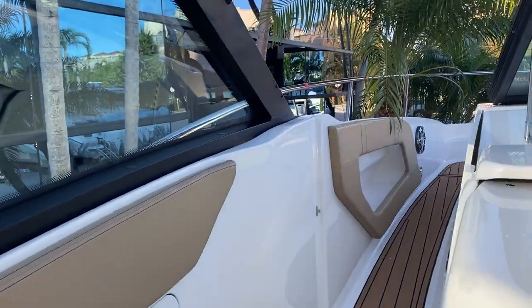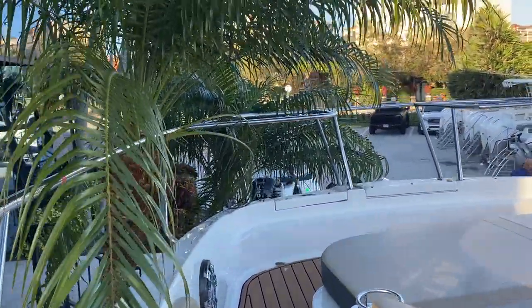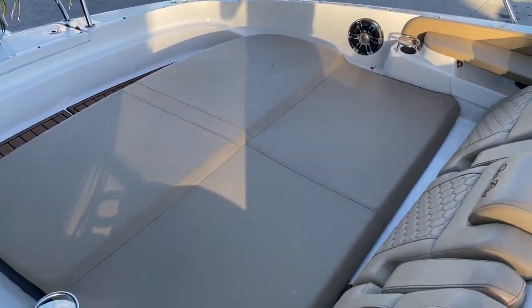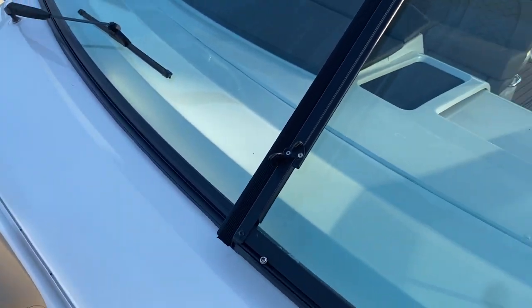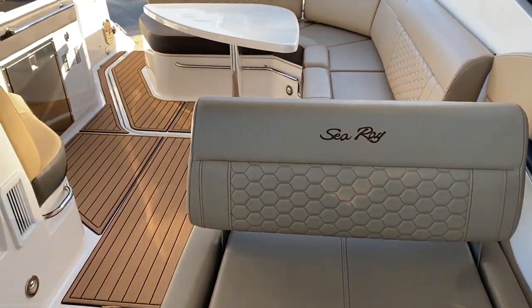Moving forward to the open bow — you can see this nice walkway, two steps up, comfortably inside the boat, and you got this beautiful bow area for lounging out all day. Coming back, you can see how walking from the bow into the cockpit works.